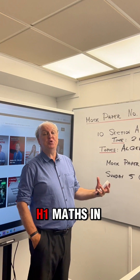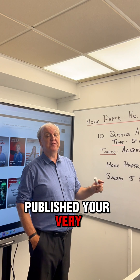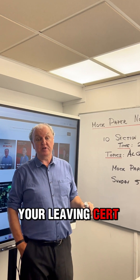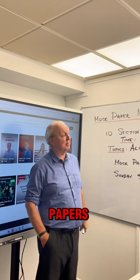Hi, my name is Ciaran Mills and I teach H1 Maths in Gorions 360. I've just published your very first mock paper. I'm going to give you a mock paper every month till you get your Leaving Cert exam so that you are very well practiced in doing mock papers.